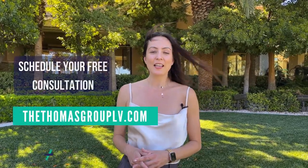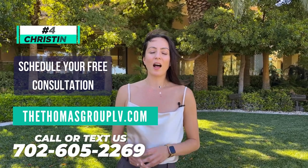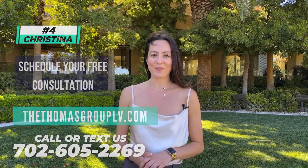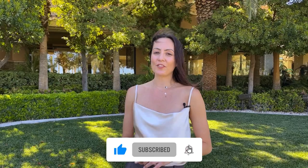Thanks so much for watching this video of Rhodes Ranch. If you can picture yourself and your family living in this beautiful community, or if you're moving to Las Vegas and have any questions and would like to schedule a free consultation, feel free to reach out to us at thethomasgrouplv.com. All of our contact information is there — I'm extension 4 for Christina. If you didn't already, don't forget to hit the subscribe button and turn on all of your notifications. I'll see you in the next video.